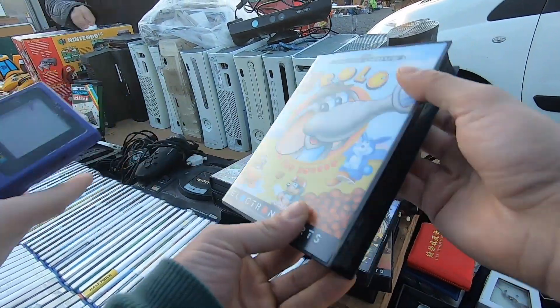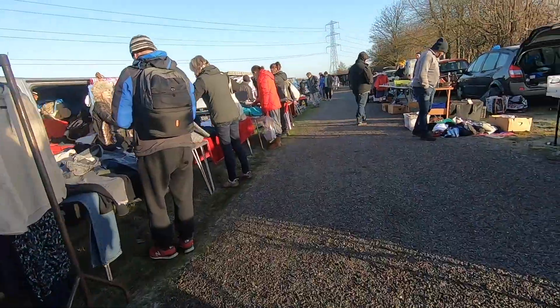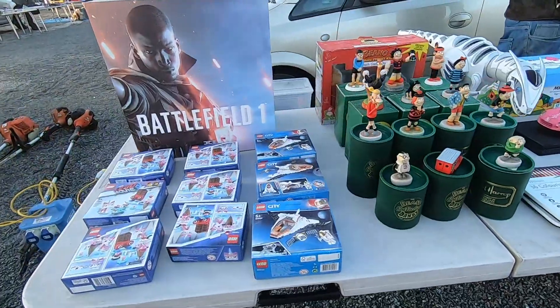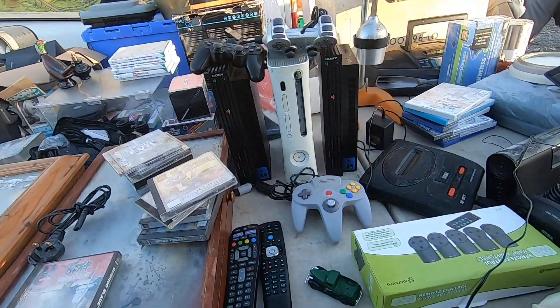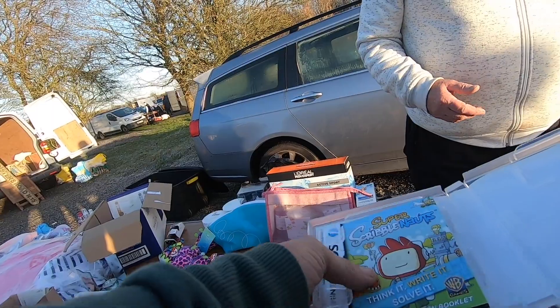It was a lot busier than I expected. There were loads of sellers - I went the previous week as well and there was probably about triple the amount of sellers. I think it's because the sun was out, nice and sunny, wasn't windy, wasn't raining, and I think it really got the sellers coming out. So that was great to see, and we were able to find some really cool games.